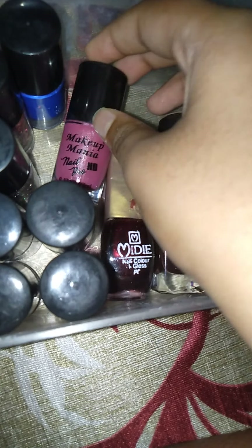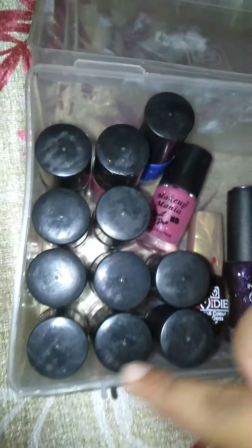These are all Makeup Mania. Guys, I am going to buy a new set of nail polish which costs 500 rupees. My current Makeup Mania set of nail polish costs just only 20 rupees. So bye!